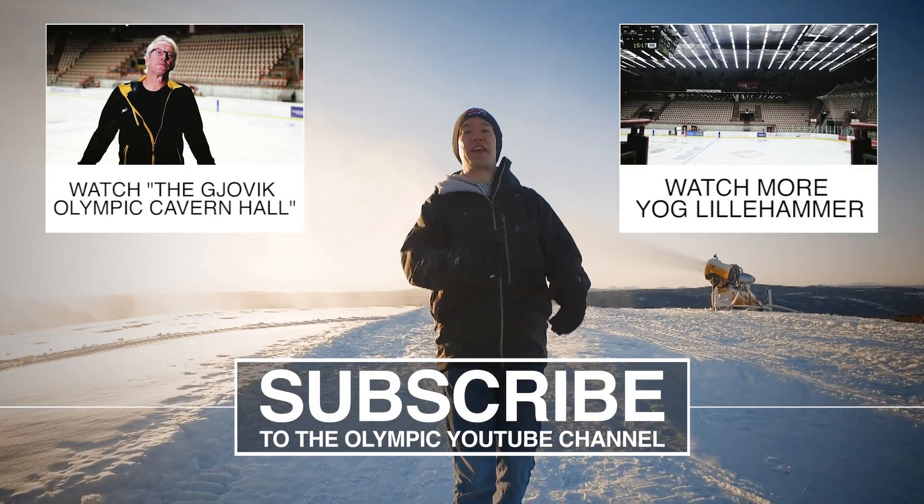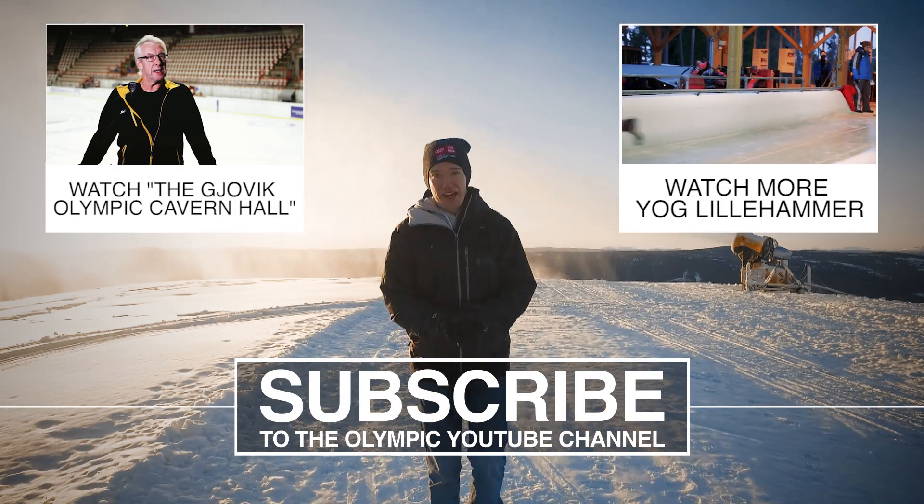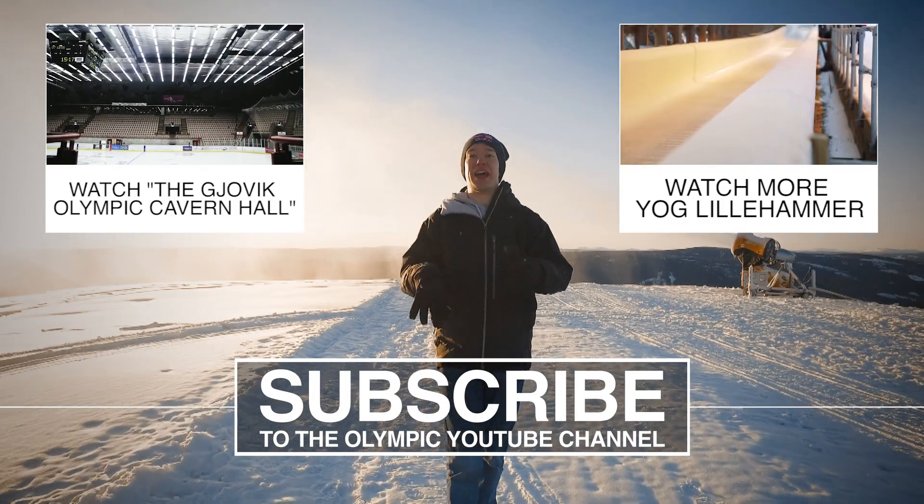There are a load more videos over on the Olympics channel and on my channel. Go check them out, go subscribe, and thank you to the Youth Winter Olympic Games for bringing me out here to Lillehammer.